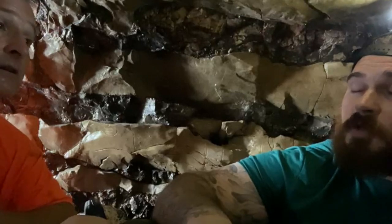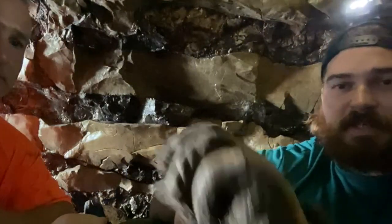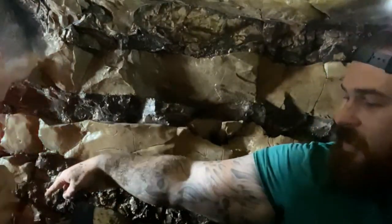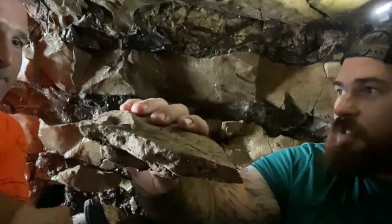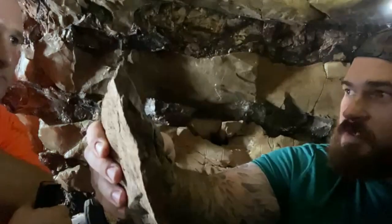This looks promising because we've already found artifacts, and because of the lore of the area, there's potential. This is the type of debris we're having to dig up — just thick sediment. Every inch is sandwiched between thick sediment and these rocks. So we're not moving fast.